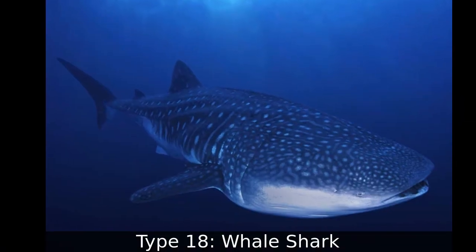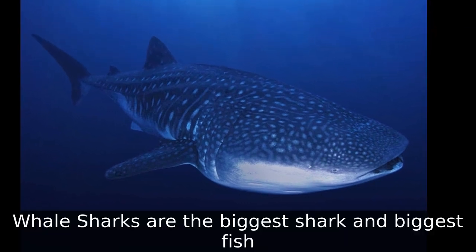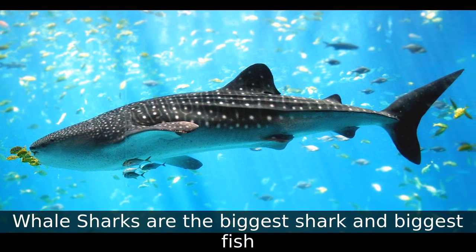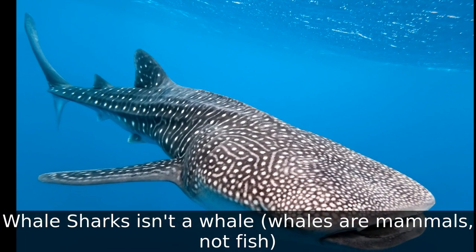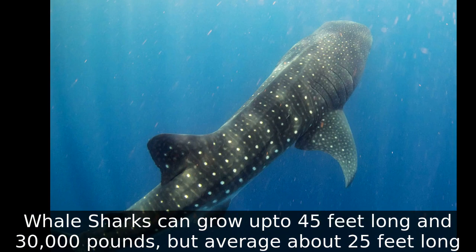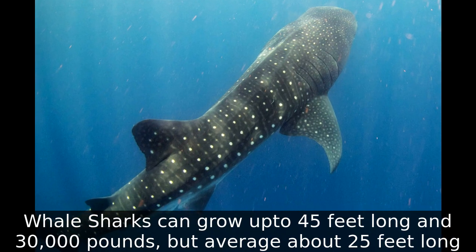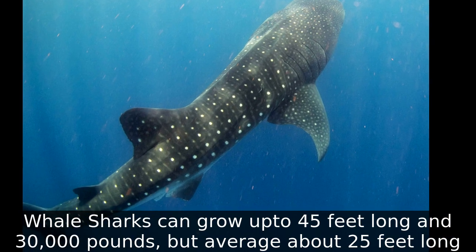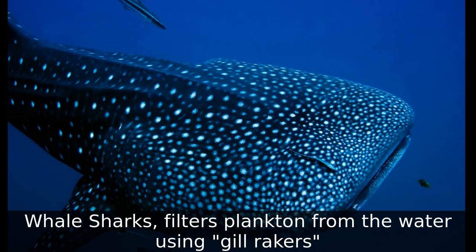Type 18: Whale Shark. Whale sharks are the biggest shark and the biggest fish. Whale sharks are not whales — whales are mammals, not fish. Whale sharks can grow up to 45 feet long and 30,000 pounds, but average about 25 feet long. Whale sharks filter plankton from the water using gill rakers.